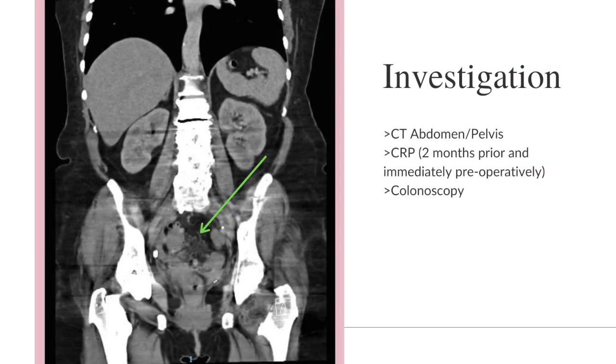Pre-operative CT demonstrated recurrent mild to moderate acute sigmoid diverticulitis within a redundant sigmoid colon. A coronal slice demonstrates the associated bowel wall thickening and fat stranding. CRP at the time of the pictured CT was elevated at 74 mg per litre. The patient was managed with further antibiotics prior to consent and operative booking. Pre-operative CRP was 2 mg per litre, and pre-operative colonoscopy excluded underlying malignancy.